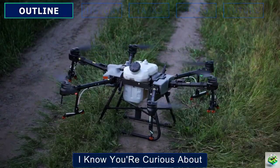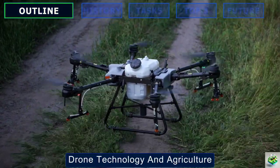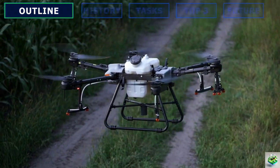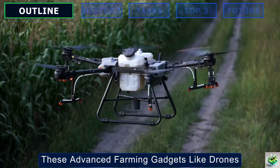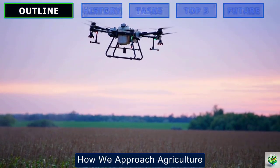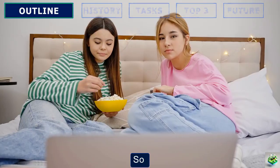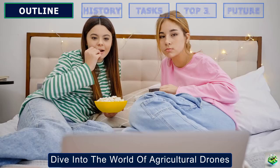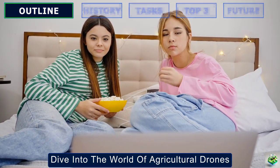Hey everyone, I know you're curious about drone technology in agriculture, and trust me, understanding this could make you a billionaire. These advanced farming gadgets like drones are not just cool tech toys, they are revolutionizing how we approach agriculture. So grab some snacks, settle in, and get ready for an exciting dive into the world of agricultural drones.